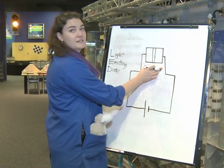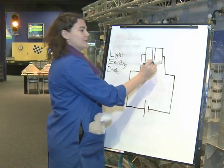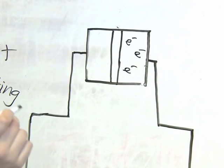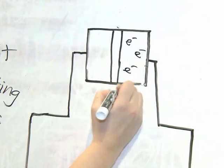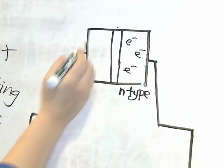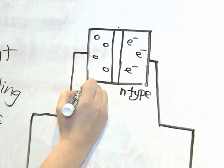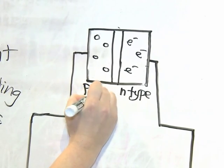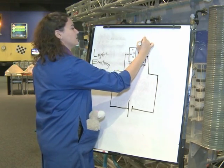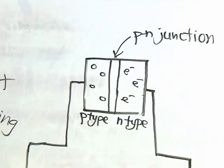Inside an LED there are semiconductors. Scientists say that these semiconductors have been doped so that one side has extra electrons. Since electrons are negatively charged, we call this an N-type semiconductor. The other side of the semiconductor is doped with holes — you can imagine it's more positively charged — so it's called a P-type semiconductor. All of this is to create a P-N junction, and that is where the magic happens. And by magic, of course, I mean science.